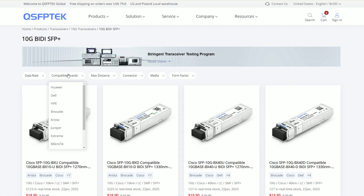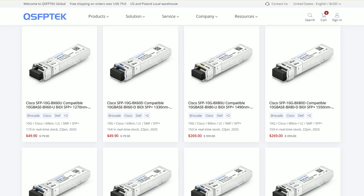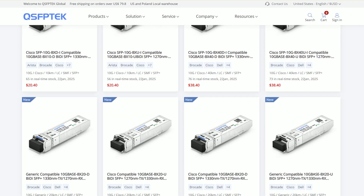QSFP Tech provides a variety of BIDI transceivers to meet your diverse needs. Welcome to visit qsfptech.com for more detailed information on transceivers. We provide you with complete solutions and technical support.